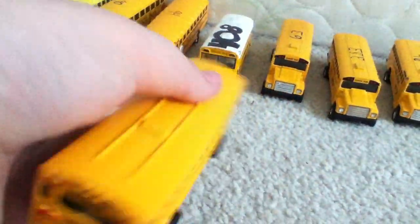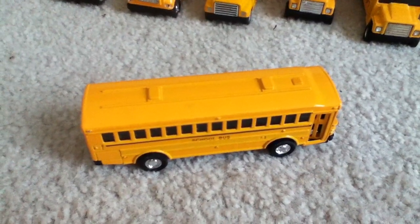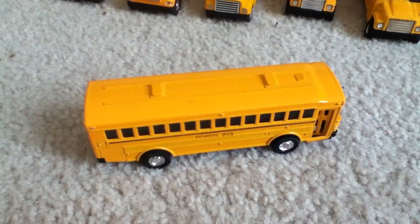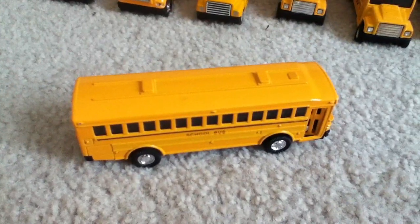I'll have to fix that with Sharpie. But if you have any questions, comments, or corrections on this bus, please leave them. It doesn't have a number, but there will be a number in the description. Bye-bye.